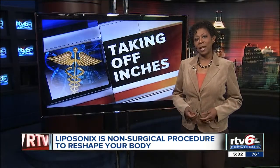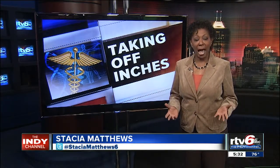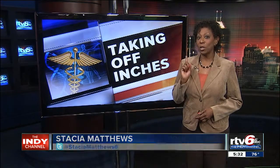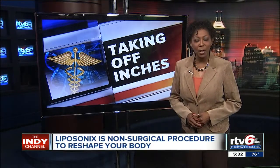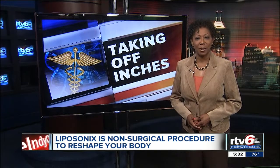Liposonix will set you back anywhere from a few hundred dollars to a few thousand, depending on how large an area you want to treat. It works with one treatment, but you can go back as many times as you want until you reach the desired result.